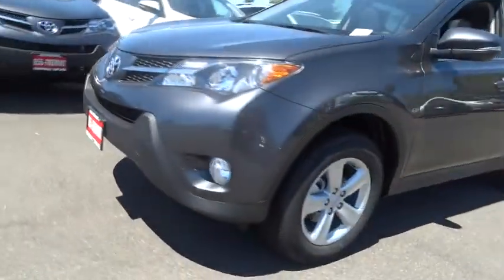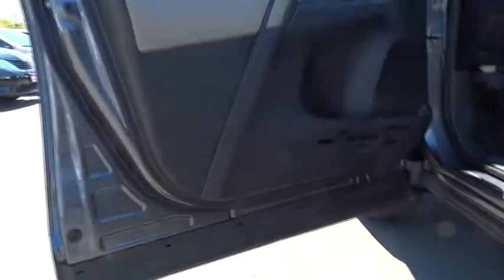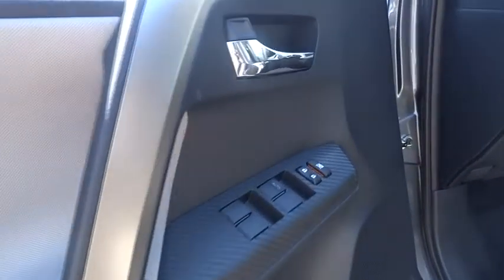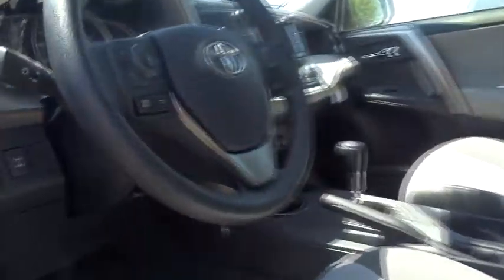Here are some of this vehicle's great options: traction control, air conditioning, front alloy wheels, keyless entry, cruise control, side airbag, power door locks, fog lights, tachometer, outside temperature gauge, tilt steering wheel.